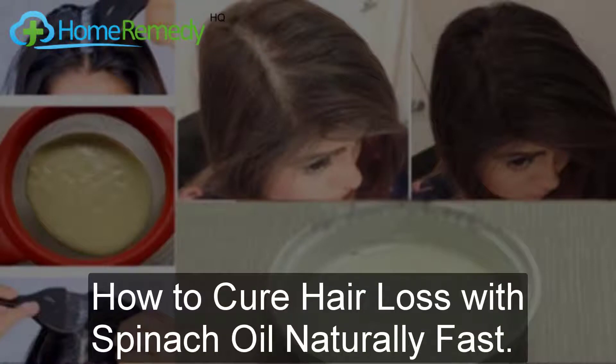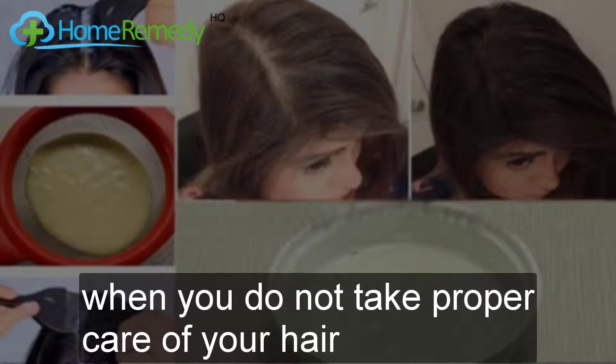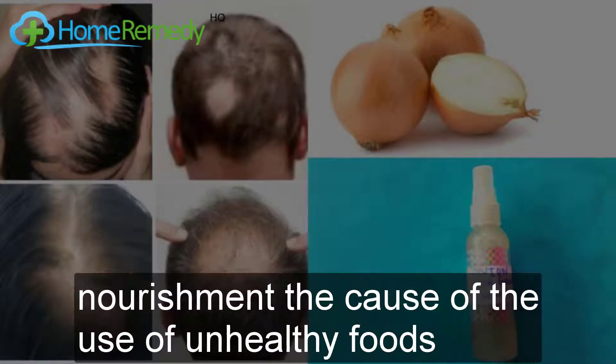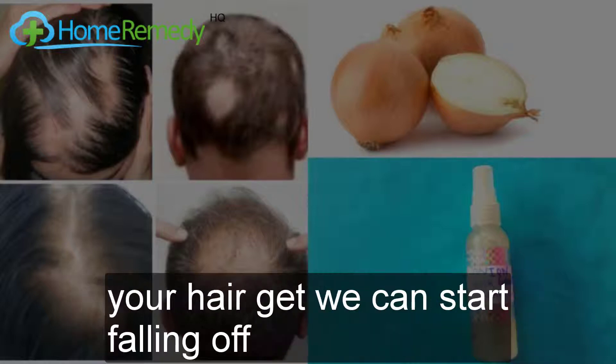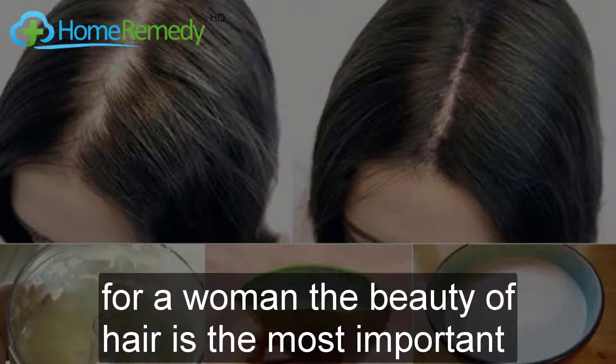How to grow hair with spinach oil naturally fast — the best hair loss oil to cure falling hair. Hair loss is a common hair issue. When you do not take proper care of your hair, or when your hair does not get the required nourishment because of unhealthy foods, your hair gets weak and starts falling off. Because of falling hair, you may experience baldness.